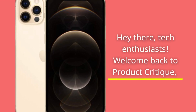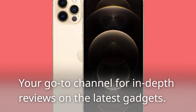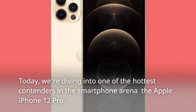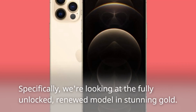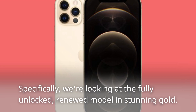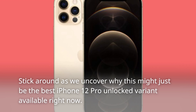Hey there, tech enthusiasts! Welcome back to Product Critique, your go-to channel for in-depth reviews on the latest gadgets. Today, we're diving into one of the hottest contenders in the smartphone arena, the Apple iPhone 12 Pro. Specifically, we're looking at the fully unlocked, renewed model in stunning gold. Stick around as we uncover why this might just be the best iPhone 12 Pro unlocked variant available right now.